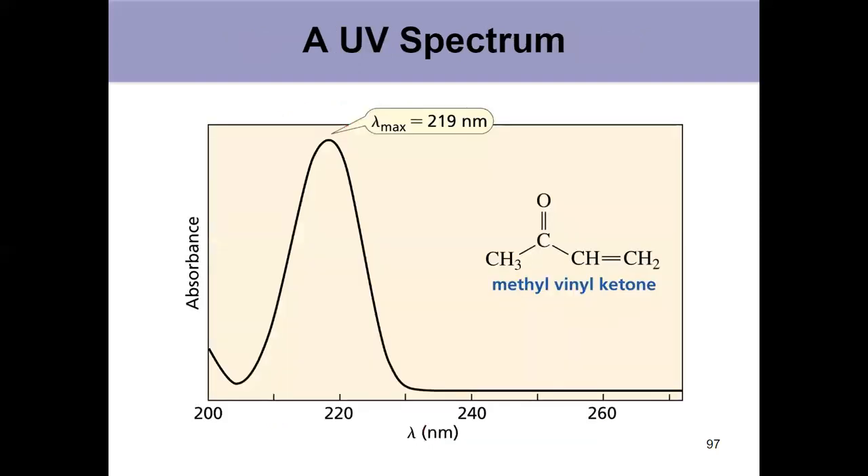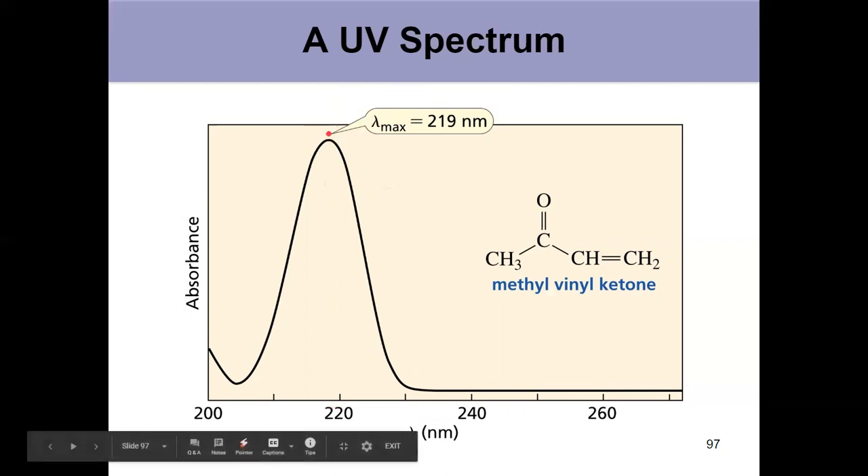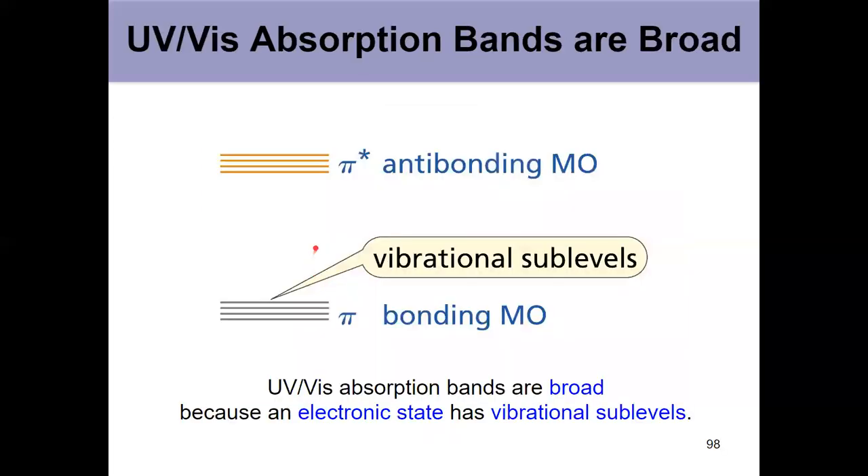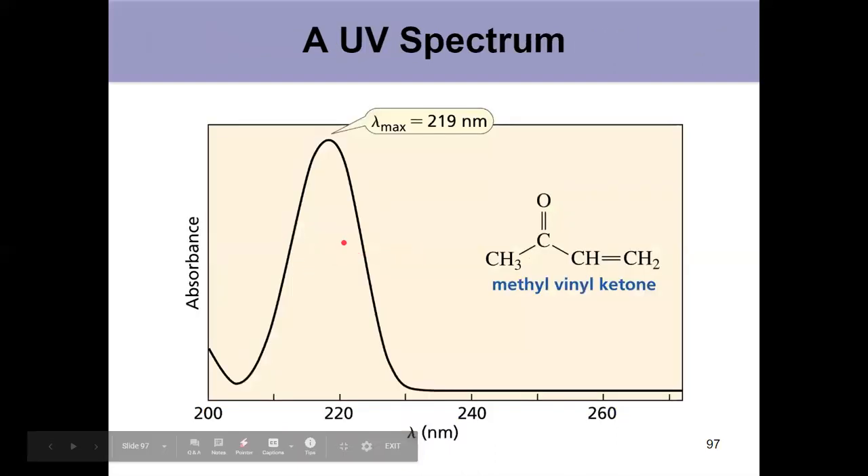A UV spectrum shows what's known as lambda max — the maximum absorption in nanometers. For methyl vinyl ketone it's at 219 nanometers. It's always a broad peak, not sharp like we see in mass spec or a ketone in IR, because we've got different vibrational sub-levels with all sorts of different electronic transitions occurring to and from these sub-levels. The sum of all those transitions gives us a broader peak at our lambda max.